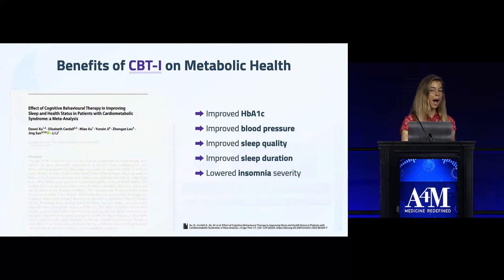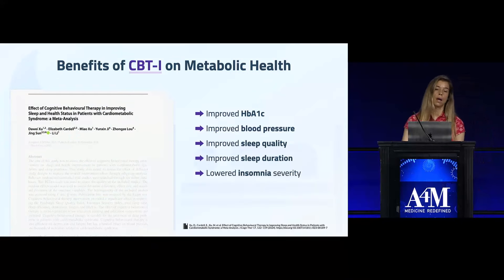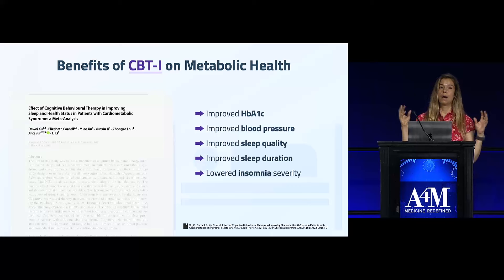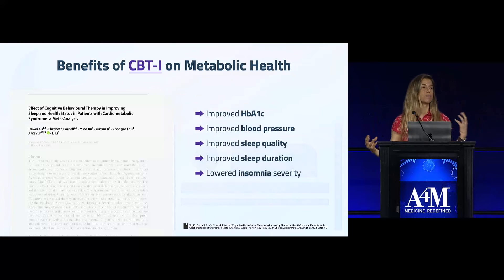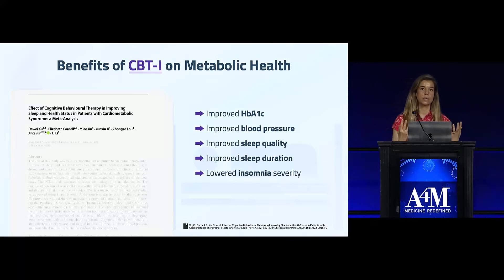Meta-analyses of CBT-I have shown improvements in metabolic health in people with insomnia, including improved HbA1c and blood pressure, along with sleep quality and insomnia outcomes. It's pretty clear that people with poor sleep, insomnia, or short sleep duration who work on fixing their sleep improve their metabolic health.